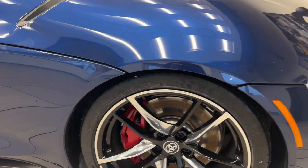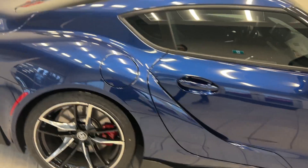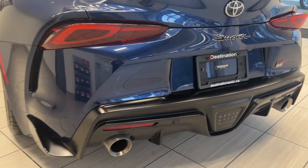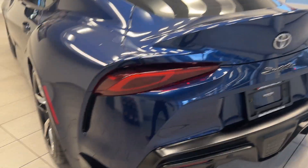Beautiful wheels with red calipers — I can't get over how amazing this car is. Let's take a look at the back end: beautiful badging, it's just perfect. Beautiful back end, we have all the badging that we need.